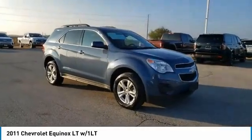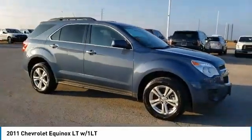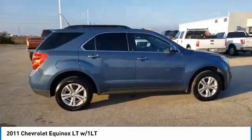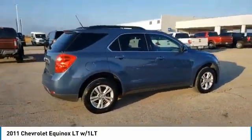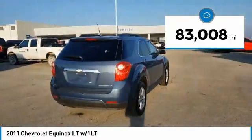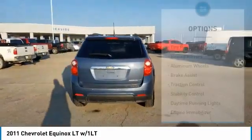Stop by and take a look at the 2011 Equinox. Fuel efficiency, safety, and value — that's the Chevy Equinox. This vehicle has less than 85,000 miles, and here are some of this vehicle's great options.